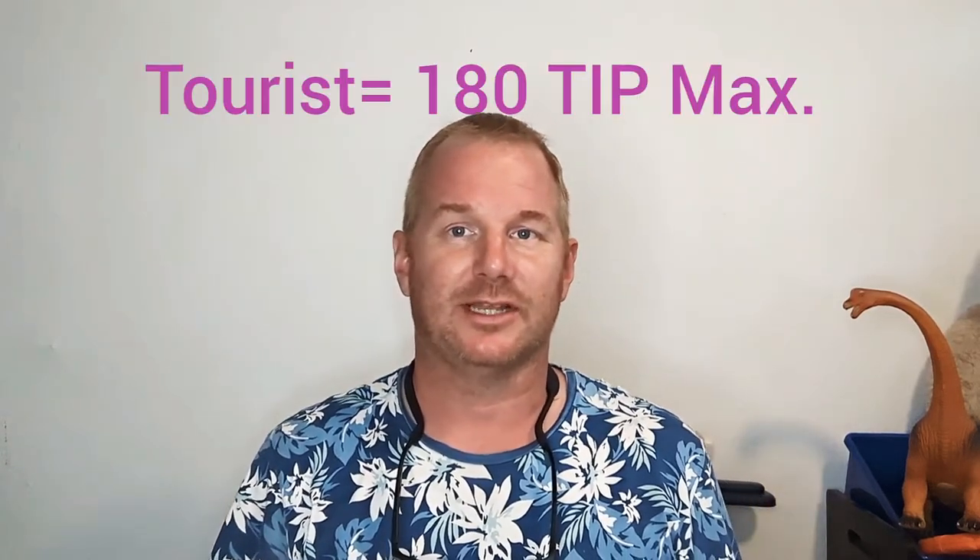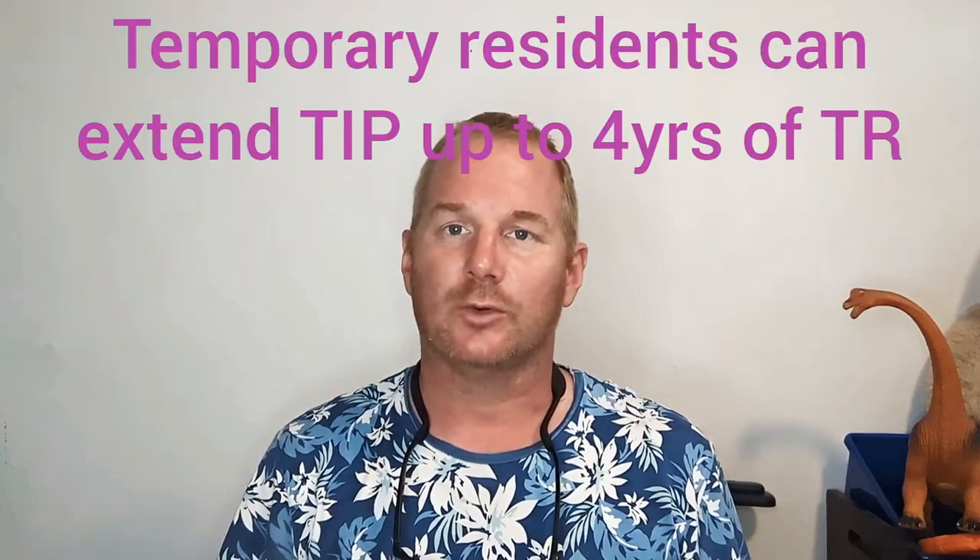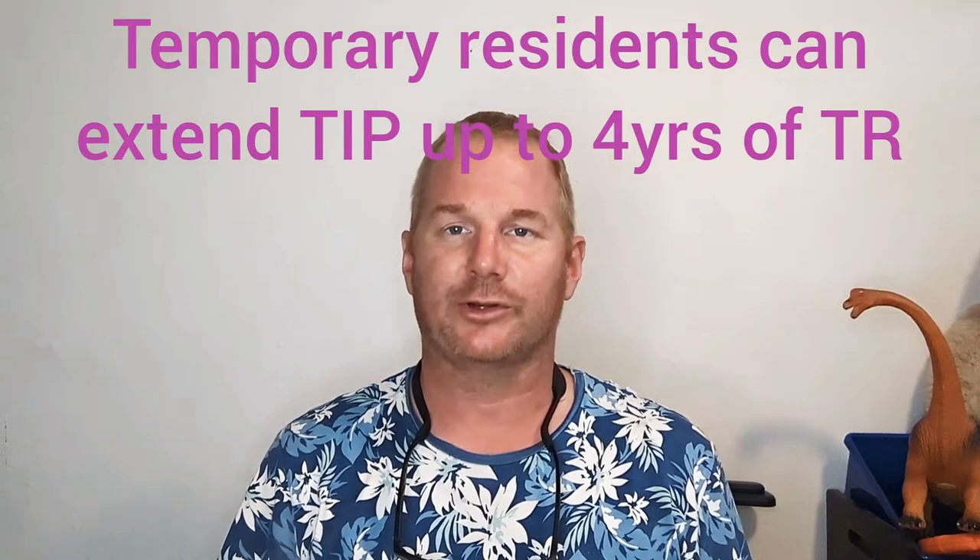If you're coming down as a tourist, you can only receive what's called a temporary import permit (TIP) for your foreign-plated vehicle for up to 180 days, at which point you're supposed to take the vehicle back out. If you are a temporary legal resident, you have the right to extend your TIP to match the length of your temporary residency.